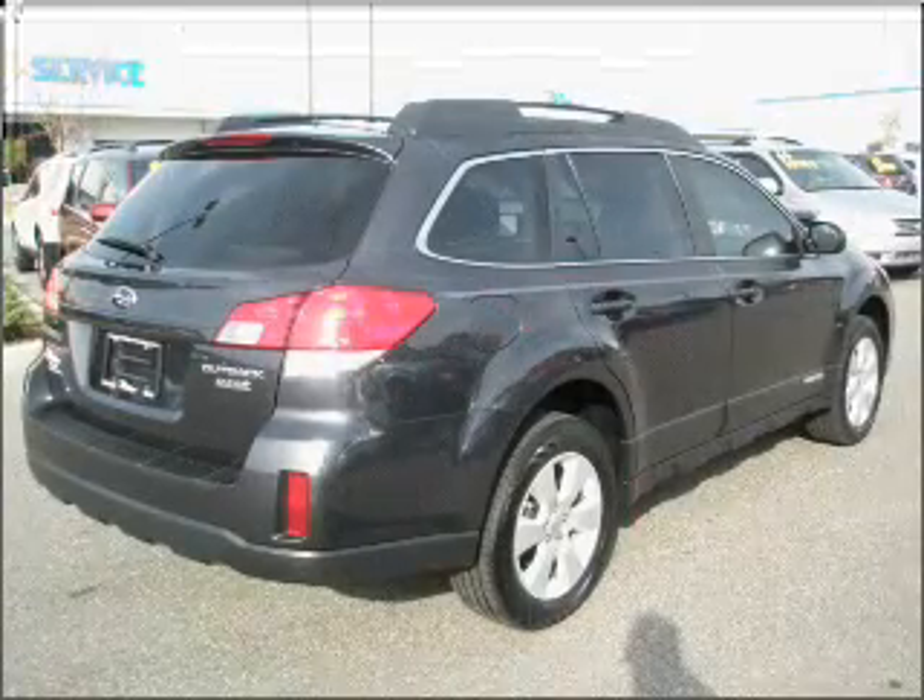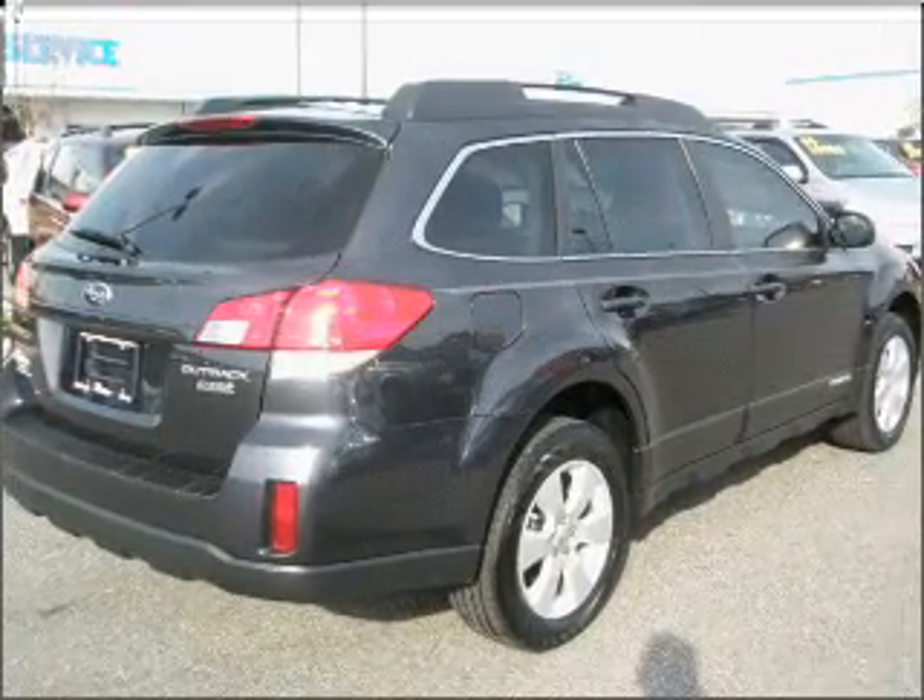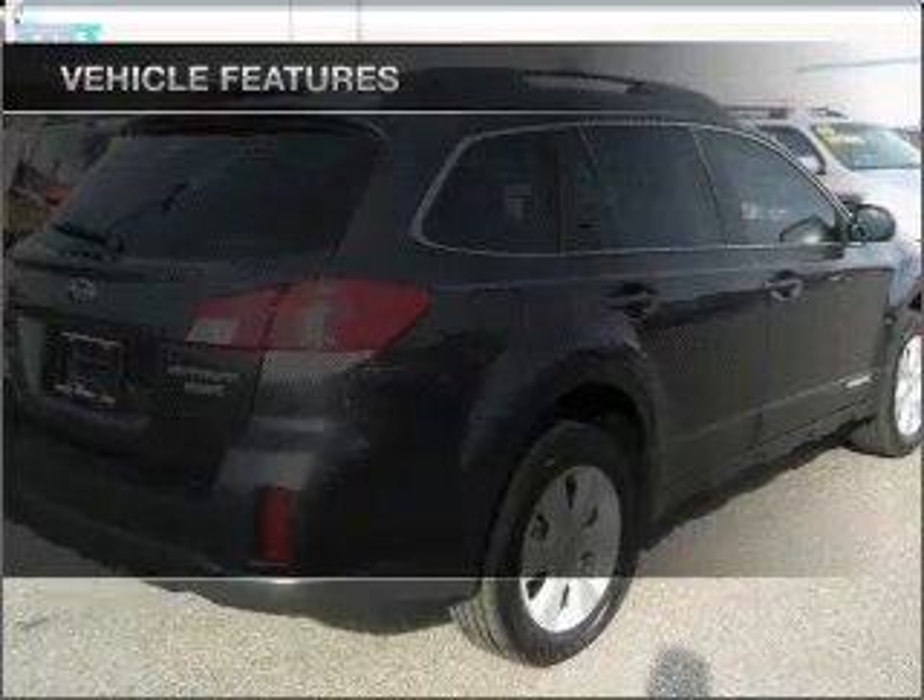Stand out from the crowd with premium wheels. The anti-lock braking system will keep you safe on the road. And with these notable features,